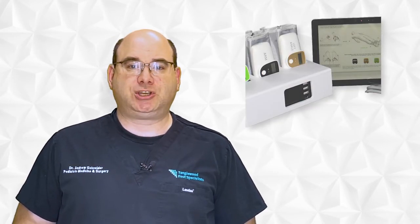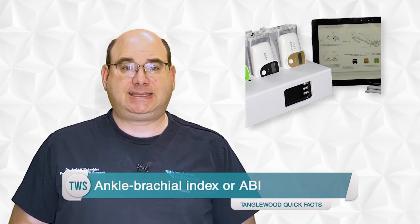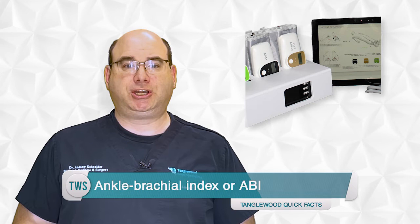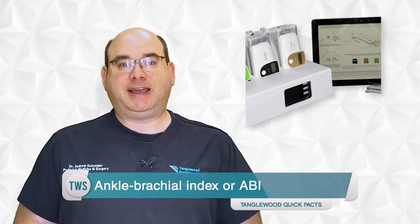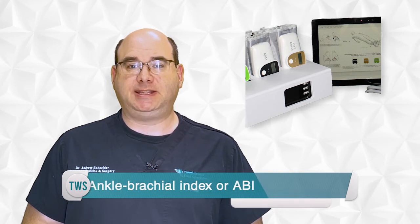I may do a circulation test in the office called an ankle brachial index, or ABI. This simple, quick, non-invasive test compares the circulation in your ankle to the circulation in your arm. It's our first line of defense for treating a circulation issue. If I do find there is a potential problem, I'll refer you to a circulation specialist who will do more advanced studies and treatment to restore blood flow to your feet.